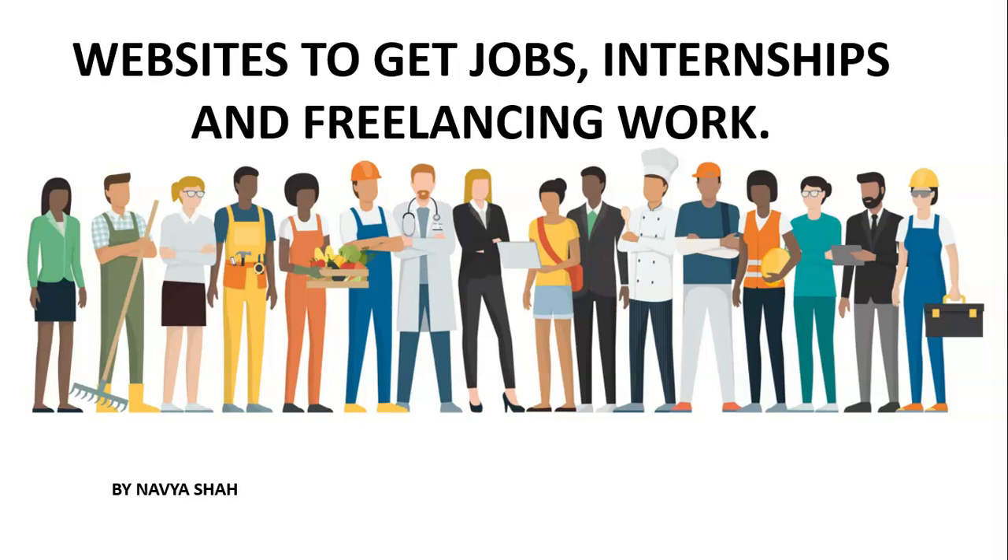Hello everyone and welcome back to Skill Bus. My name is Navya and today's video is about websites which can help you get jobs, internships, and freelancing work. Many people think they should do freelancing work but don't know where to find the opportunities, so today I will share some websites through which you can search for internships, freelancing work, or jobs and apply to them.